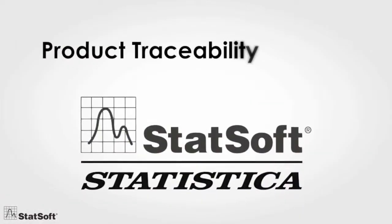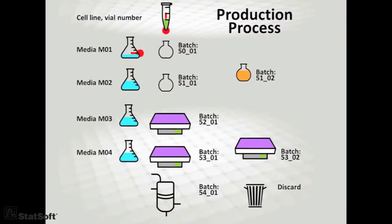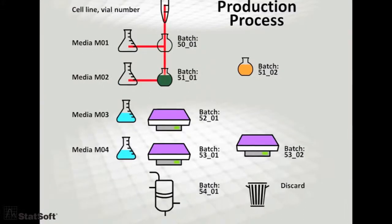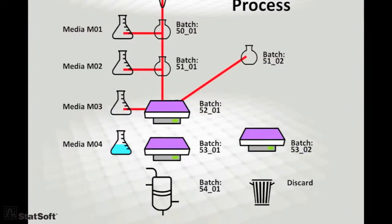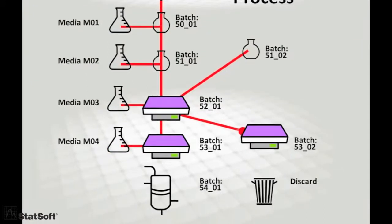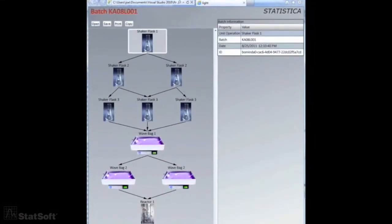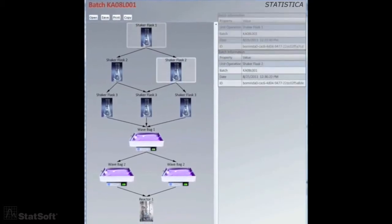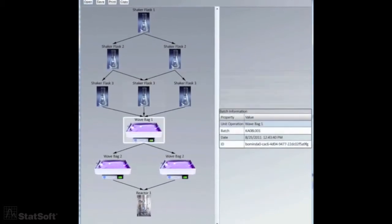With StatSoft's product traceability solution, you can. It analyzes and connects the movement of materials and batches through the production process from every conceivable source, and presents the data in the most relevant and meaningful way. Not only can engineers and analysts select the relevant processes, but Statistica provides an exact sequence of steps to take, so it's both highly efficient and easy to use.